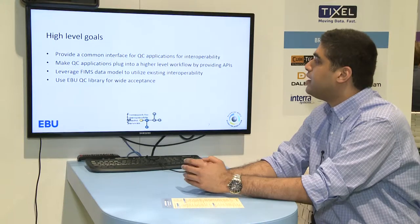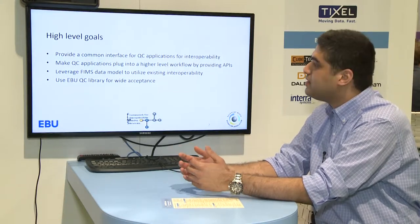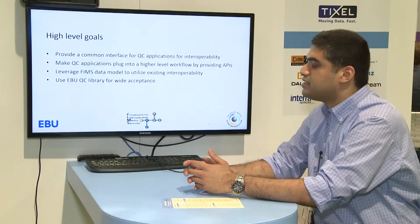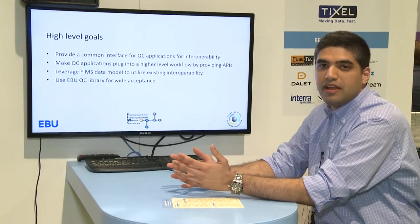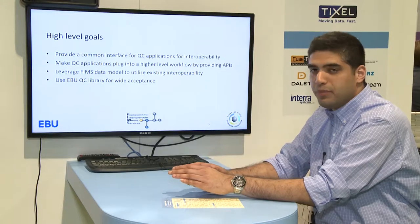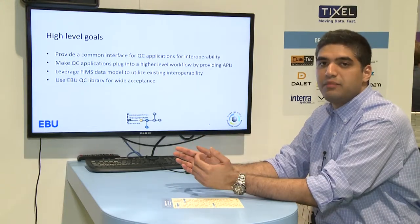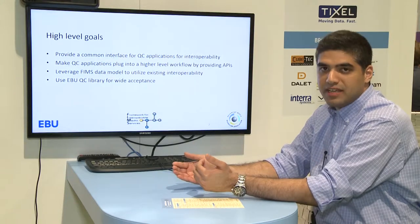The goal of the FIMS project is to standardize the interface for QC operations, which doesn't exist right now. Even though there are many operators and vendors, there's no standard interface. The main goal is to increase interoperability and make FIMS QC applications plug into higher-level workflows by providing APIs. Right now all vendors have an API, but it's not a standard one that can be easily chained. We are defining a profile, the API, and the QA report — standardizing checks based on the EBU QC library for a wider, more standard set.